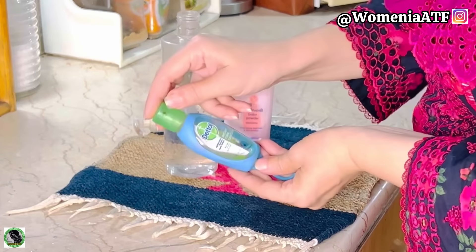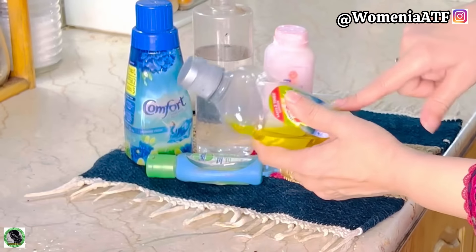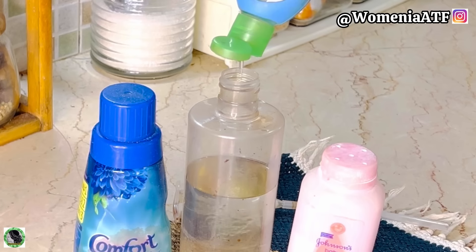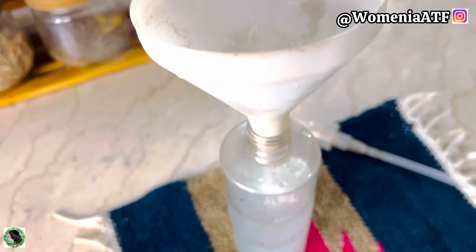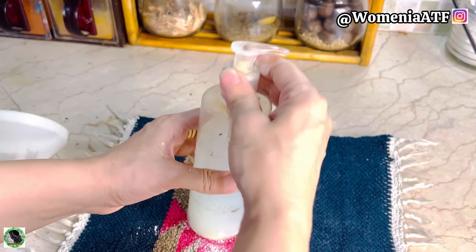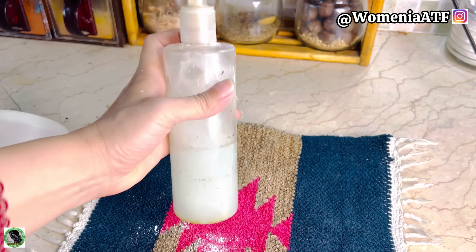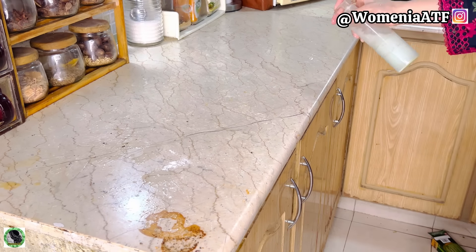Just take any talcum powder — even expired powder works. You'll also need a comfort fabric conditioner, a little dish-washing liquid, and a sanitizer if you have it — that's optional. Mix all these things in one liter of water in small quantities. The talcum powder is the magic ingredient — it will make our surfaces glossy and also has cleaning properties. Plus, it gives a good fragrance.